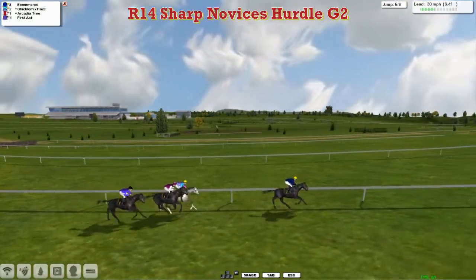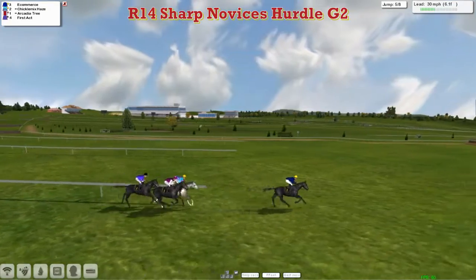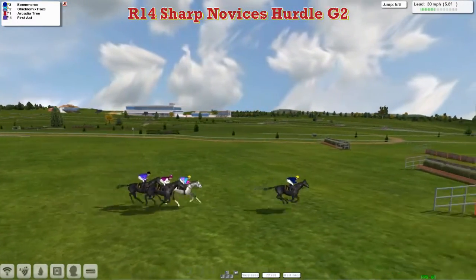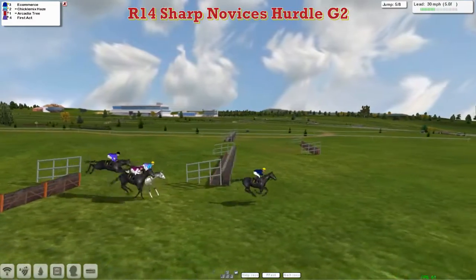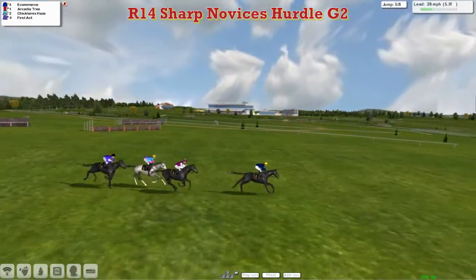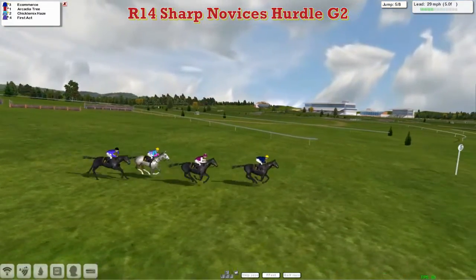E-commerce pretty much all the way leads by three lengths or so to Chickalmix Hayes in green second for David Robertson, then Darren Thompson's Arcadia Tree, and then First Act for David Hooley. They're over the fifth, and it's still E-commerce but only by a couple now, as Arcadia Tree is the first one to start to push forward and make a bit of a challenge.